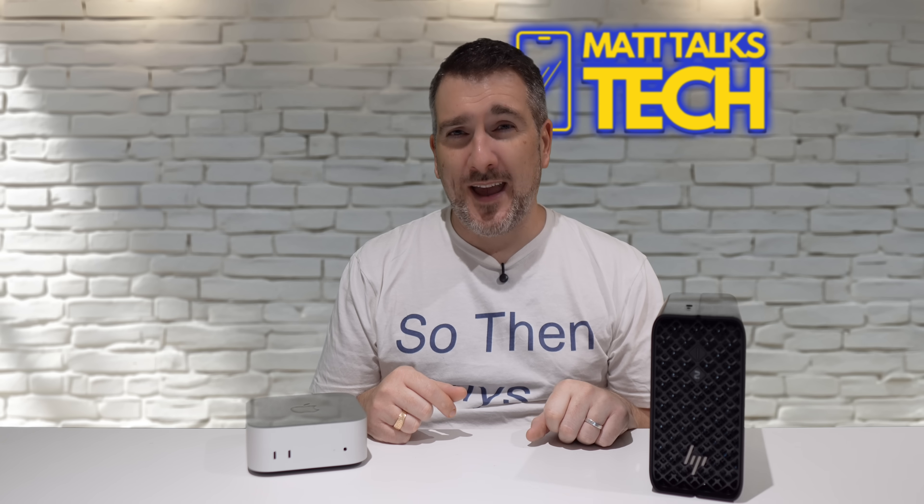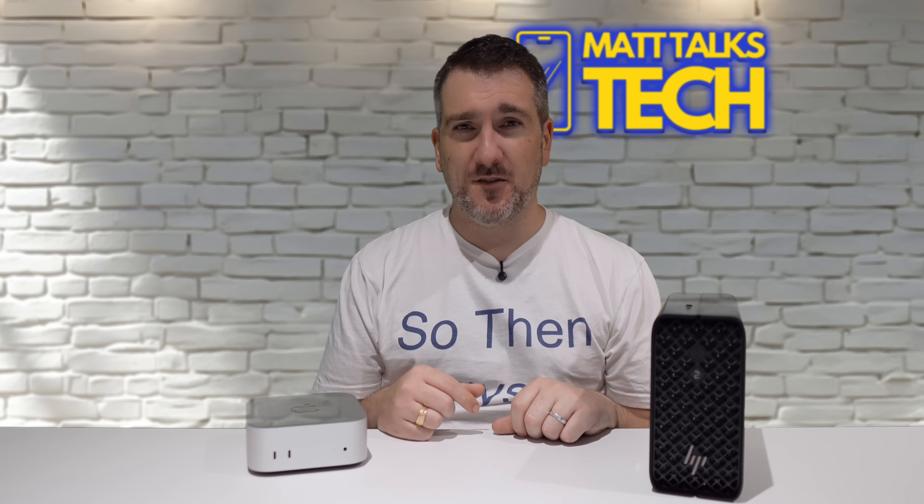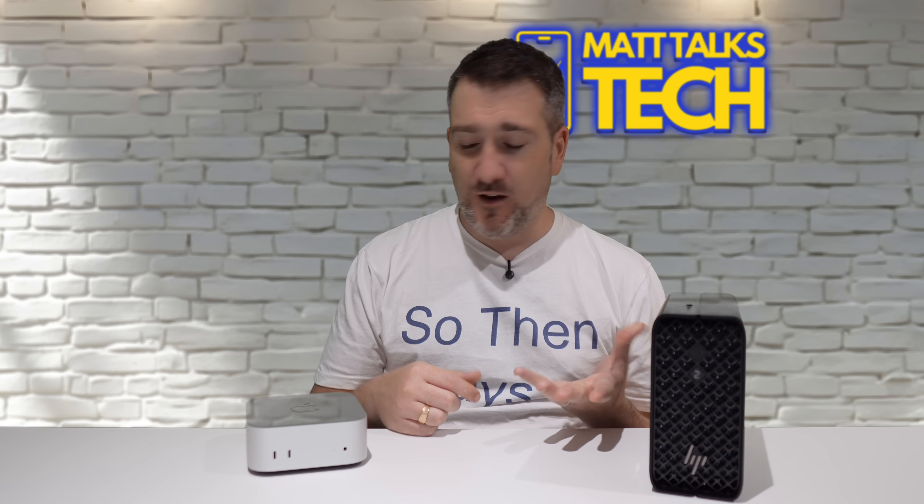That's a wrap on today's video. Which of these two devices would be better for your needs — the HP Z2 Mini or the Mac Mini M4 Pro? Let me know in the comments below. If you enjoyed the video, please hit the like button and subscribe for the latest Apple news, reviews, and comparisons.